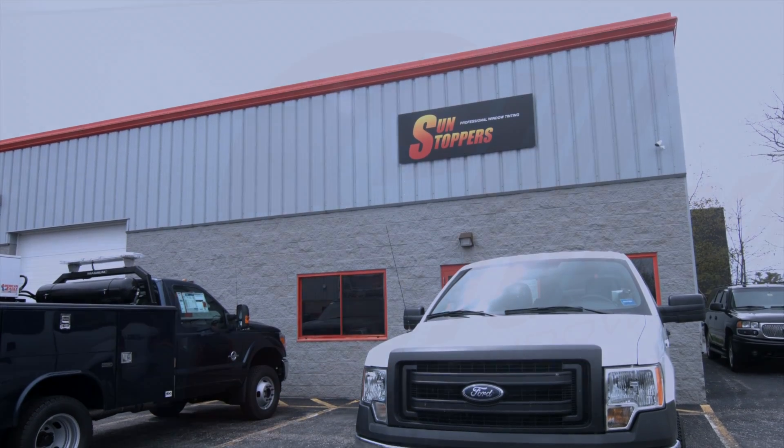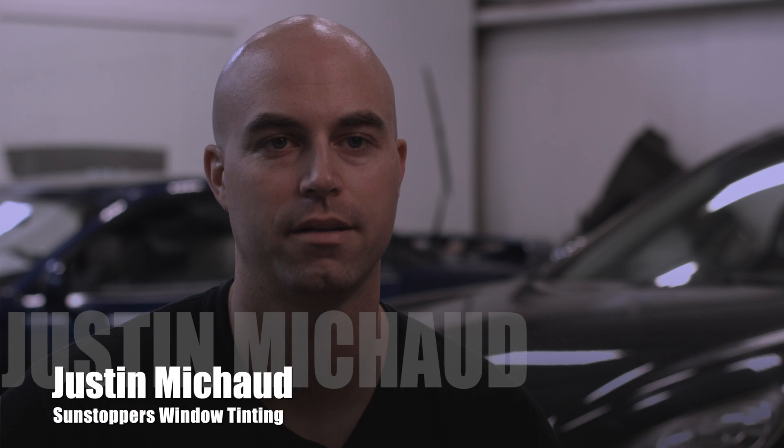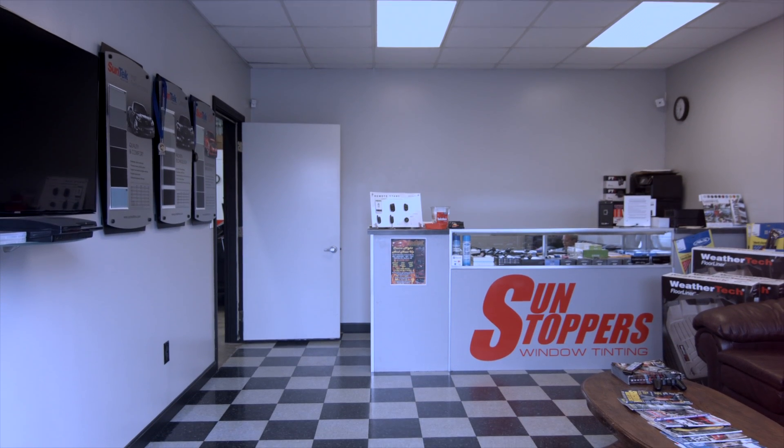I'm Justin Michaud, I own Sunstoppers Window Tinting, 429 Warren Ave, Portland, Maine. Here at Sunstoppers we do window tinting, custom vinyl installs and remote start.